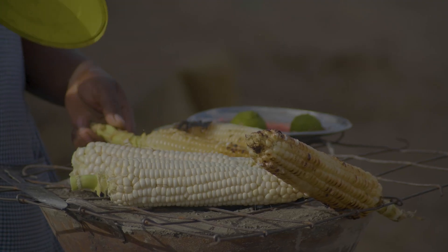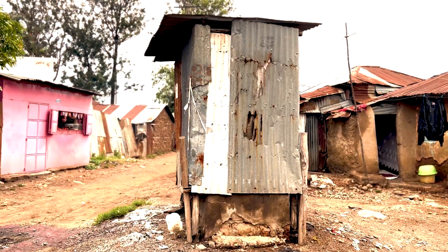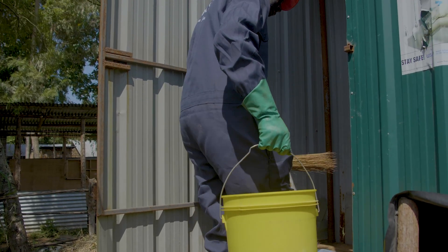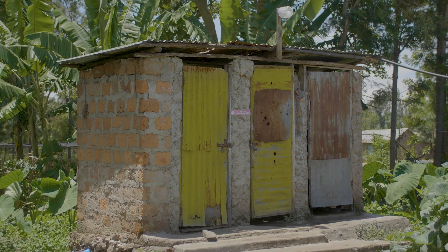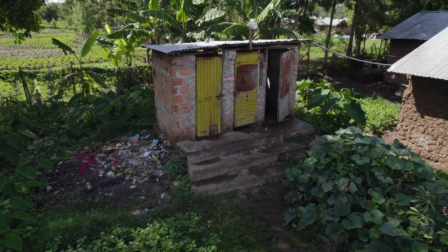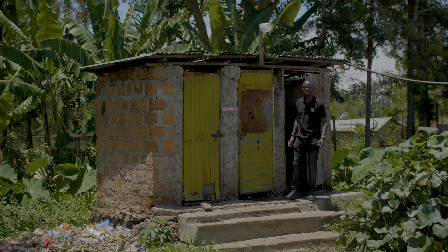The urge for humans to evolve has led to urbanization, leading to an increased demand for safe sanitation facilities and services. Globally, pit latrines are the most dominant form of on-site sanitation. Despite their prevalence, safely emptying pit latrines remains a challenge.